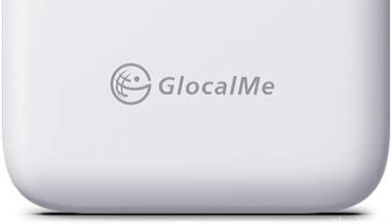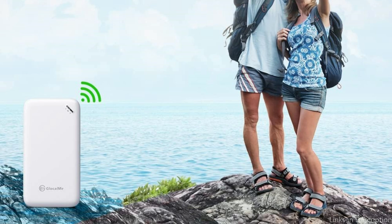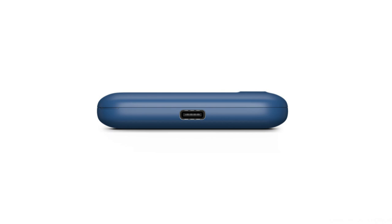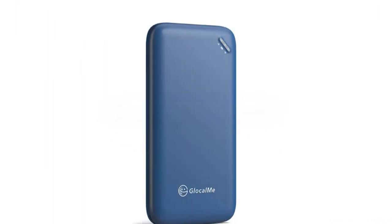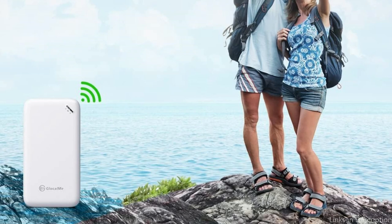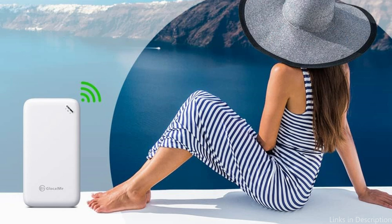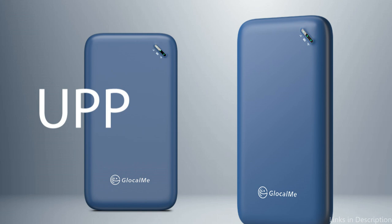Every Solus Hotspot comes with a revolutionary lifetime data plan, offering one gigabyte of global data each month. With a virtual multi-carrier network, Solus has completely redesigned mobile data access, doing away with the need for SIM cards and binding agreements. The strongest available signal is automatically selected by Solus 5G to provide dependable internet connectivity anytime, anywhere. Additionally, hotspots have Signalskin built in, so you can quickly switch to the strongest carrier signal whenever you experience a drop in coverage or data speed.